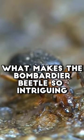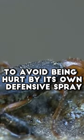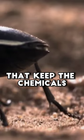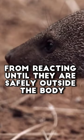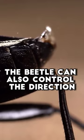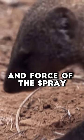What makes the bombardier beetle so intriguing is how it manages to avoid being hurt by its own defensive spray. The beetle's body contains special muscles and valves that keep the chemicals from reacting until they are safely outside the body. To accurately target its attacker, the beetle can also control the direction and force of the spray.